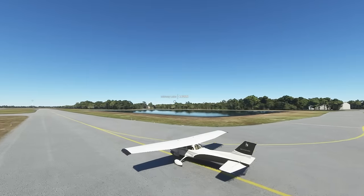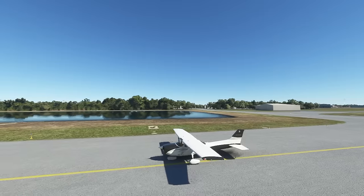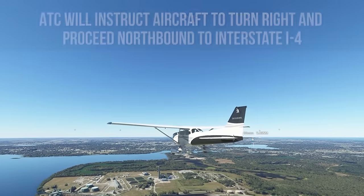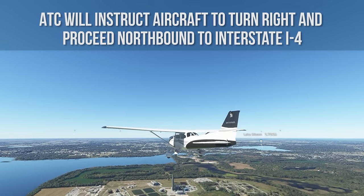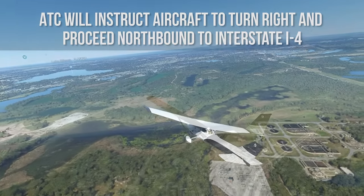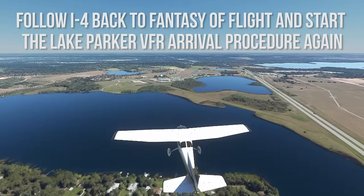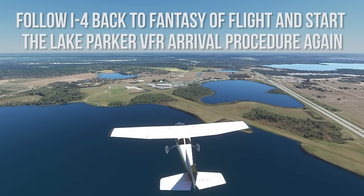Now that's landing at Sun and Fun. We have one more thing to go over: the VFR holding procedure. If a VFR hold is necessary, ATC will instruct aircraft over the north shore power plant of Lake Parker to turn right and proceed northbound to I-4, then follow I-4 northeast back to the starting point at Fantasy of Flight and start the Lake Parker VFR arrival procedure again.